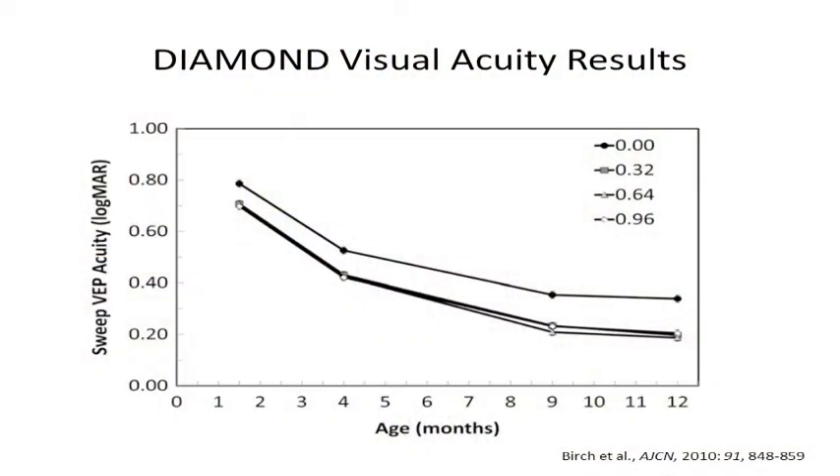One of the first things that were published out of the study were the results from the visual acuity tests done at 2, 4, 9, and 12 months of age. These results showed a clear advantage for children receiving any amount of LCPUFAs over the control group, which received none.